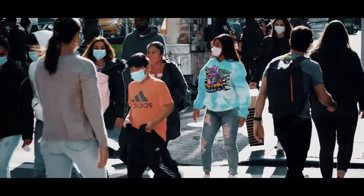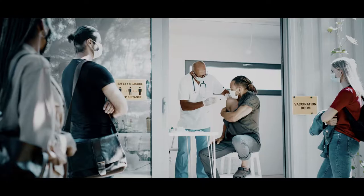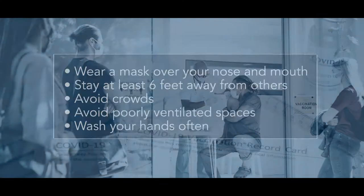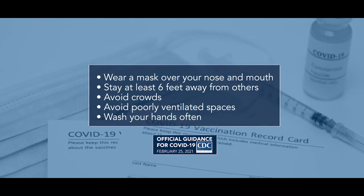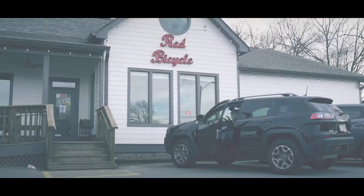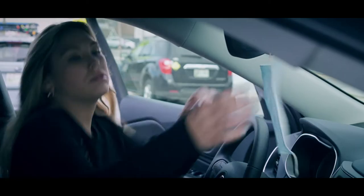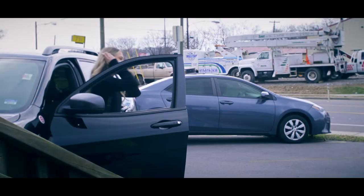On February 25th of this year, as the number of citizens having received COVID-19 vaccines continues to grow, the Center for Disease Control reminded the public to protect yourself and others. Follow these recommendations. As we learn more about how COVID-19 vaccines work in real-world conditions, it's important for everyone to continue using all the tools available to help stop this pandemic.